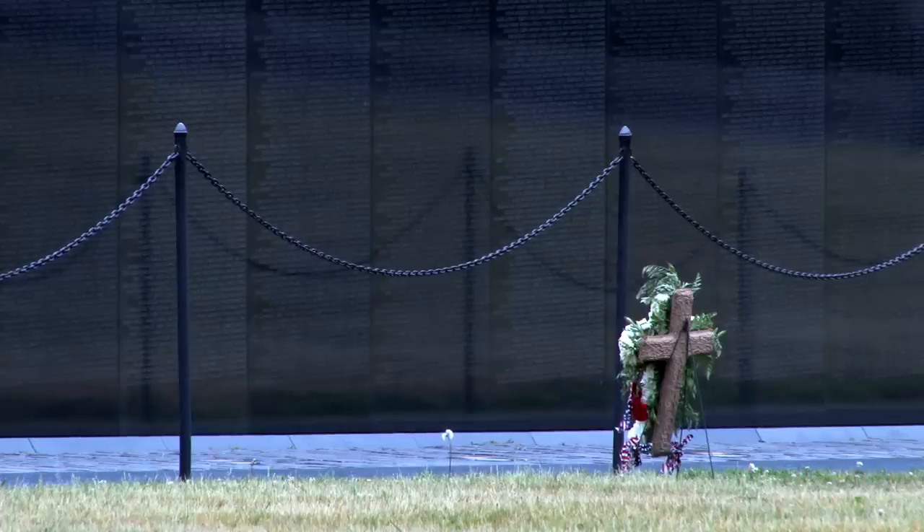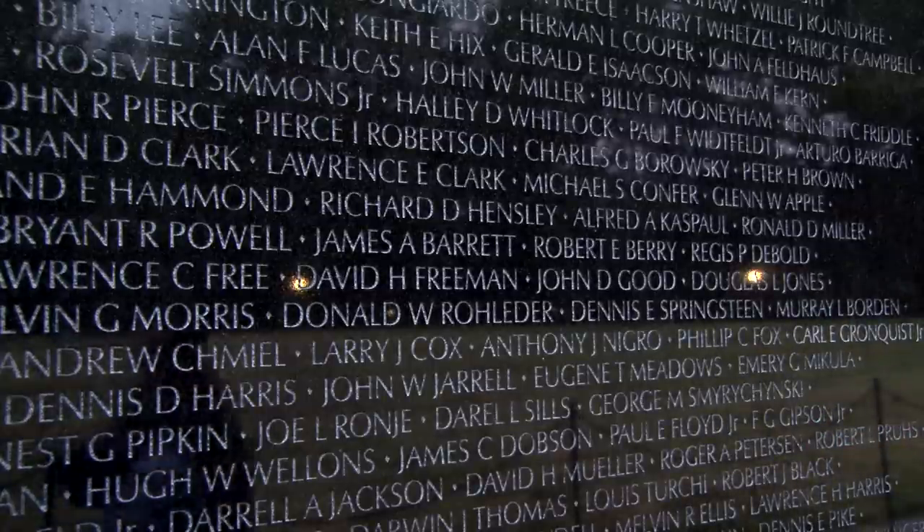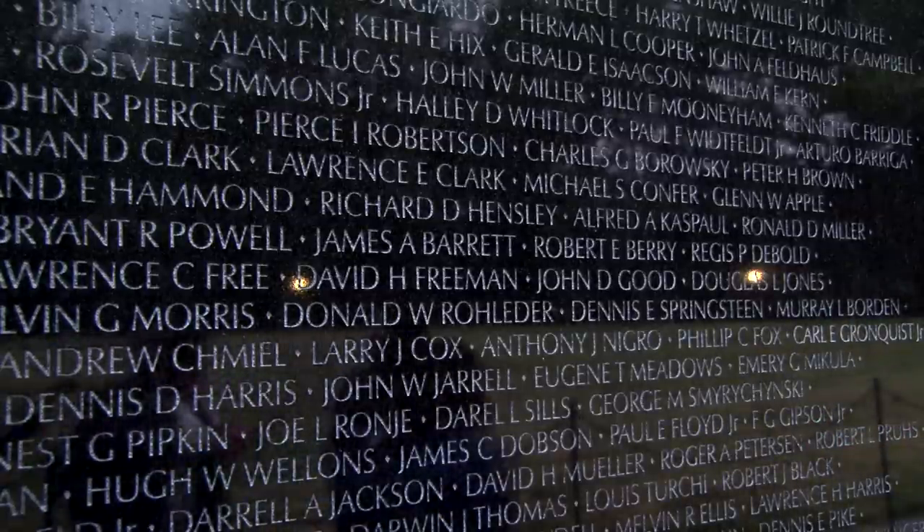Someday you may have to face combat. Someday you're going to be in that situation where you're going to have to have this discipline. And when someone tells you to move, you've got to move or you're dead.